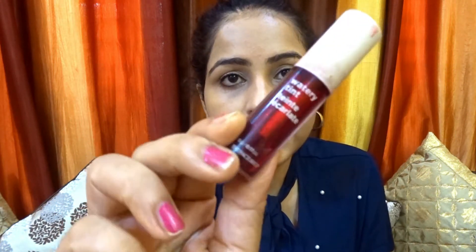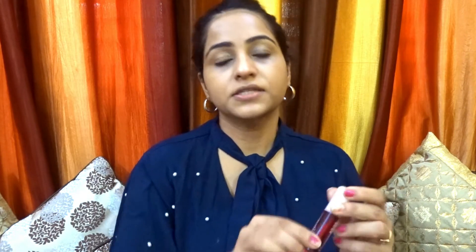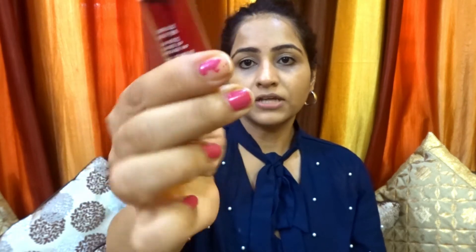The next product I want to share is the Face Shop Lip Tint in the shade Red Up, number 04. I had to restock it but it is out of stock everywhere. You can always try Etude House instead, but this one is amazing — its texture is very watery and not heavy on the face at all.